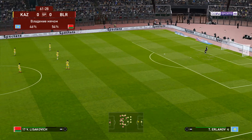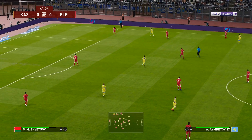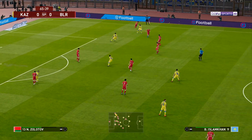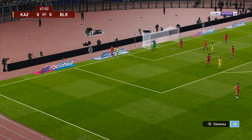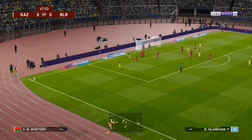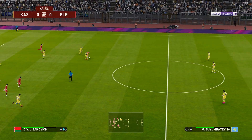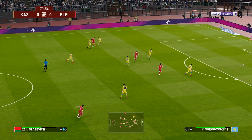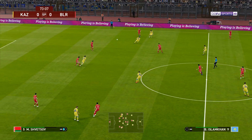There is some activity down on the touchline — it seems there's going to be a change. Two changes being made right now. Played out to the right. Forward it goes. Swung over into the middle — and he's there to clear it. They've played it short. It's a brilliant interception. It's a good run down the left-hand side. Played forward — he's made sure that won't get through.